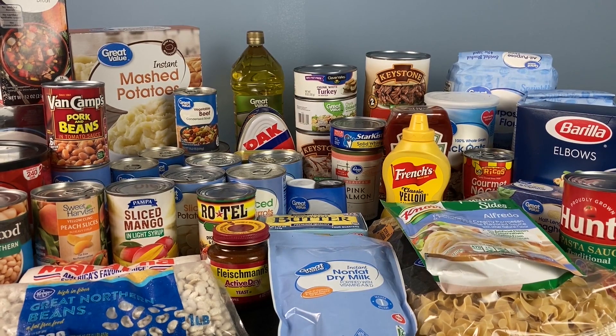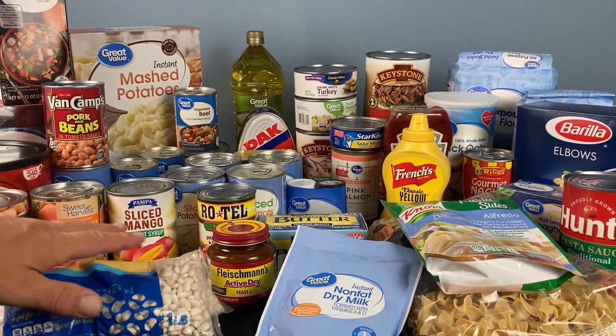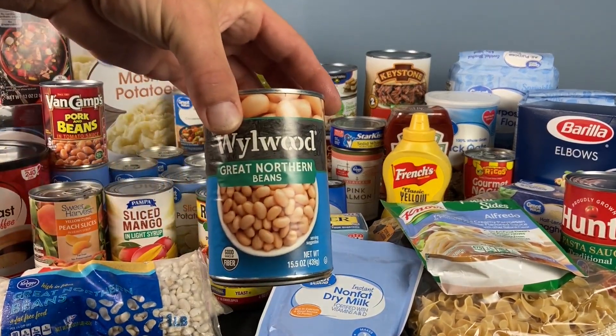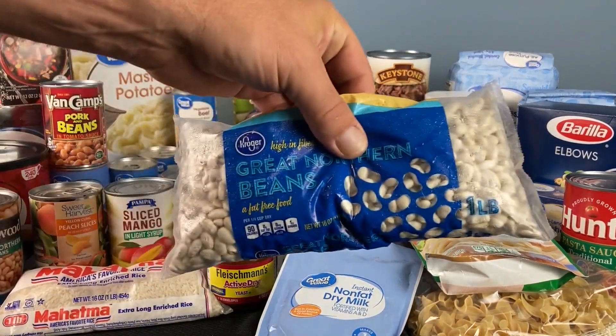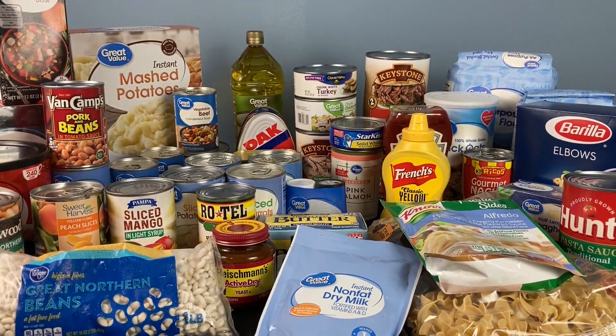Let's take beans and rice — we have beans and rice here. You can also buy beans in a can; it'll last five years or more. These beans in a can will give you an option.